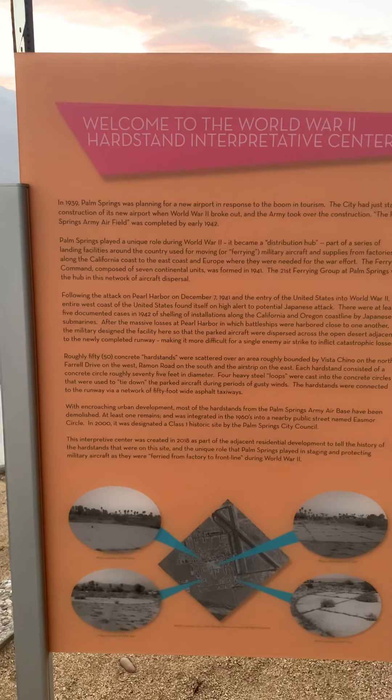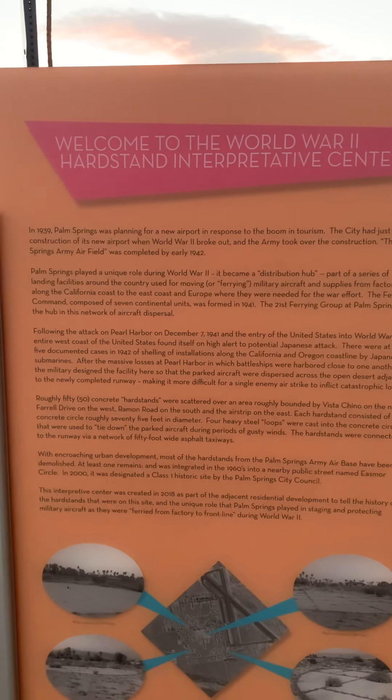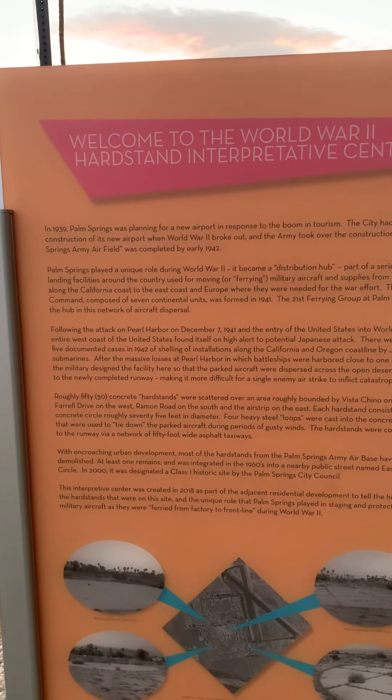Palm Springs played a unique role during World War II. It became a distribution hub, part of a series of landing facilities around the country used for moving or ferrying military aircraft and supplies from factories along the California coast to the east coast and Europe where they were needed for the war effort. The ferrying compound, composed of seven continental units, was formed in 1941, with the 21st Ferrying Group at Palm Springs serving as the hub in this network of aircraft dispersal.